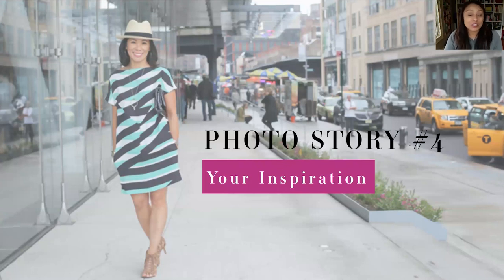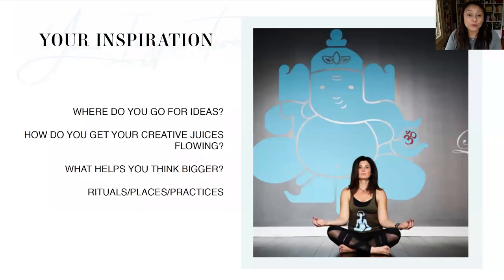Another photo story to share is your inspiration — where do you go to get your creative juices flowing? Here we have a personal stylist who goes to New York City, the mecca of fashion, and that's what inspires her. Think about where you go for ideas, what helps you think bigger, and any rituals or practices you have in place. Are you an early riser who drinks coffee and journals in the morning? Do you do yoga for a spiritual and peaceful connection? Think about those practices and capture a story to share with your audience. For example, a business coach drinking her morning coffee or tea, and a personal stylist looking through fashion magazines for trends.